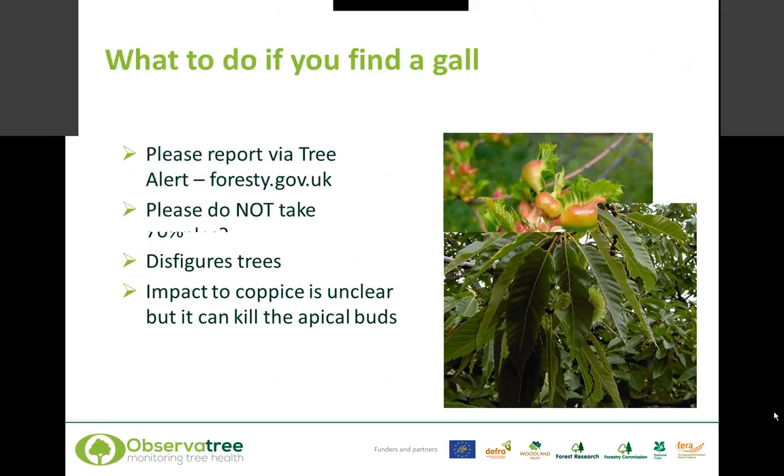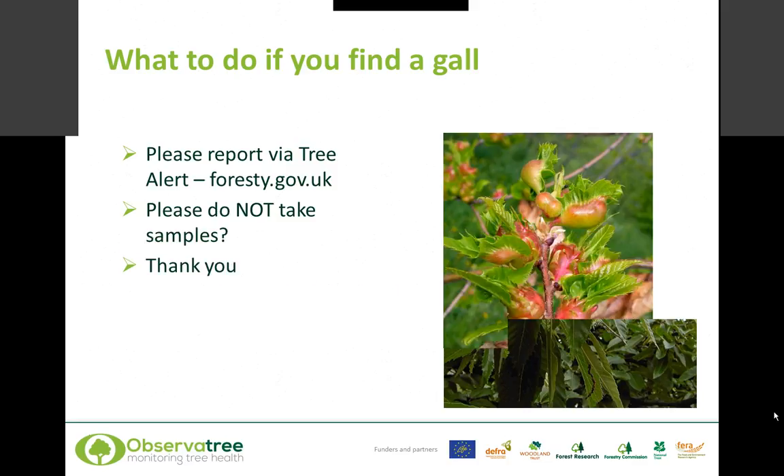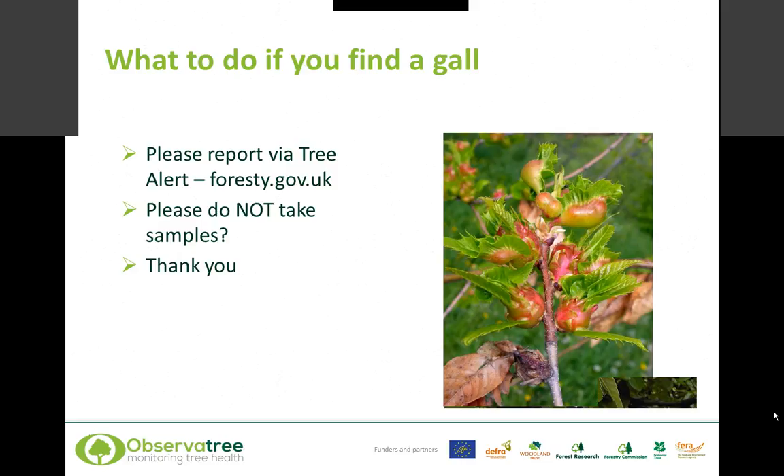What do you do if you find a gall? Please do not take a sample and please don't take it home or show your friends. Take a photograph rather than a sample. And if you find what you suspect is a gall, please report it via Tree Alert on forestry.gov.uk.